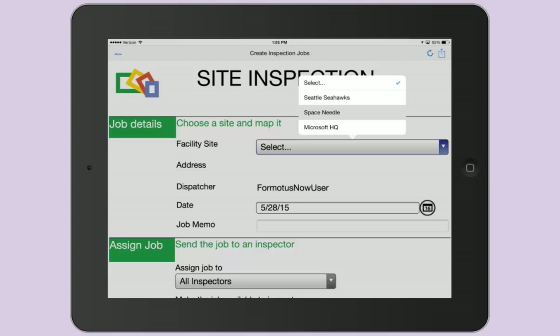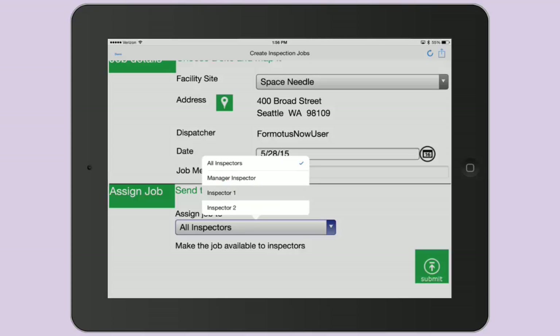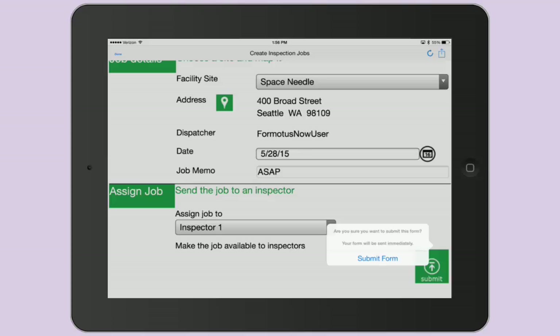As the job creator, I will select a site, enter a memo, assign the job to an inspector, submit the draft, and it will disappear from the Formotus Now app.